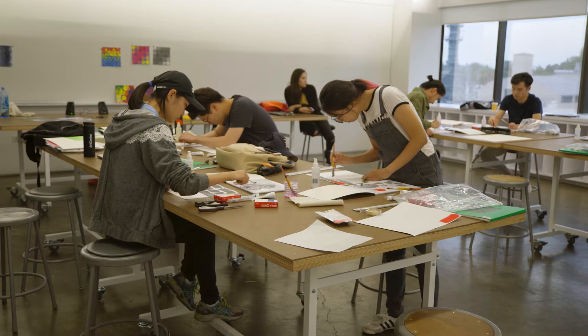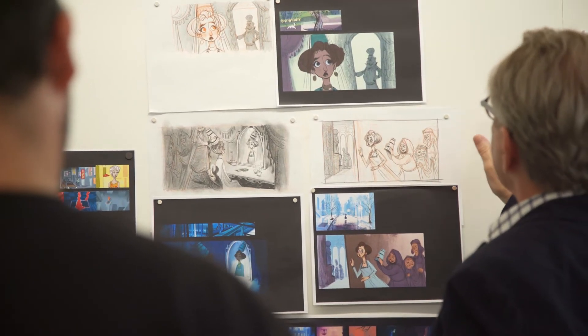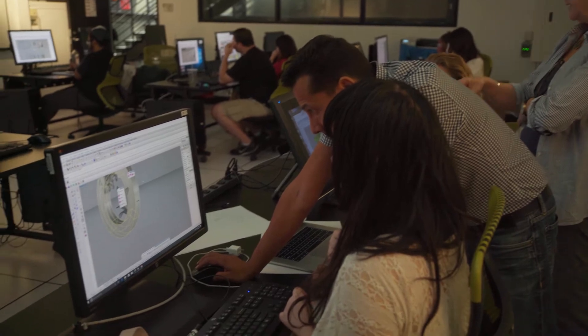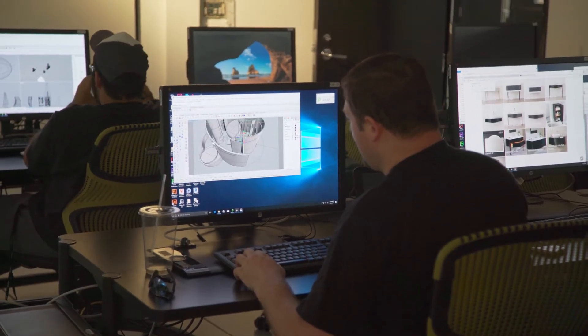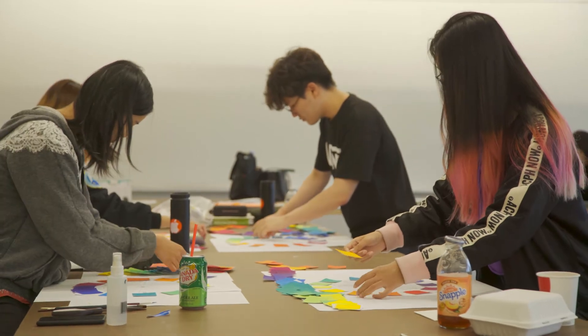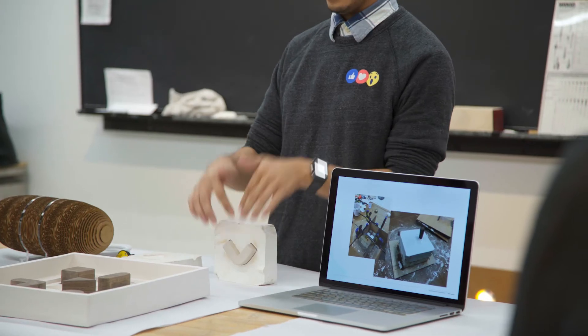First term at ArtCenter is often referred to as boot camp. We like to treat students as professionals on the day they walk in. I think students have a different view of themselves when they take it really seriously. One of the things I love about teaching here at ArtCenter is seeing students' growth over time. Everybody who goes through this program winds up with a working knowledge of design, and it's just amazing to see that light bulb go on.